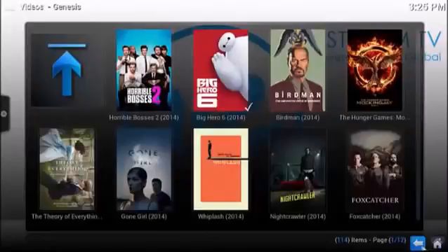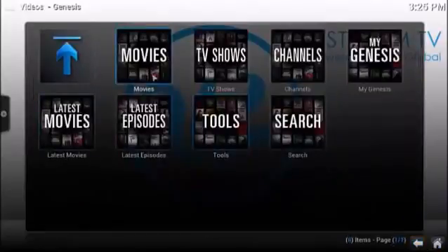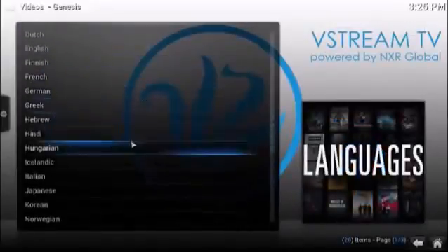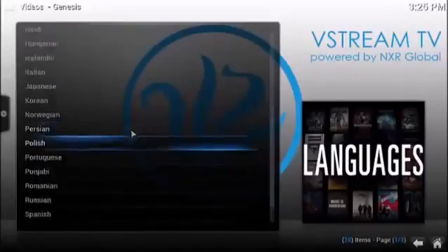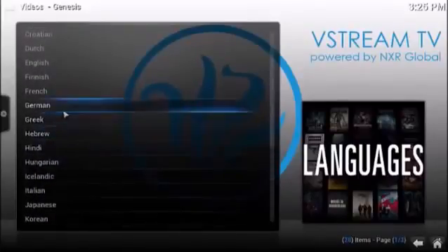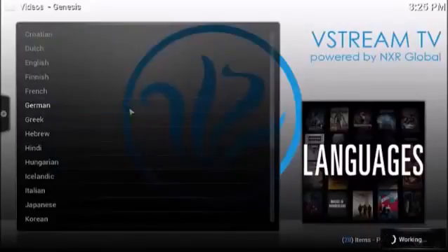Let's go back and show you the movies channel itself. You can click on movies and search by genre. You can search by languages — if you want to watch a movie in French or German or any country that you might be from or know someone that's from, you can just click on that. Let's click on German just to give you an idea.